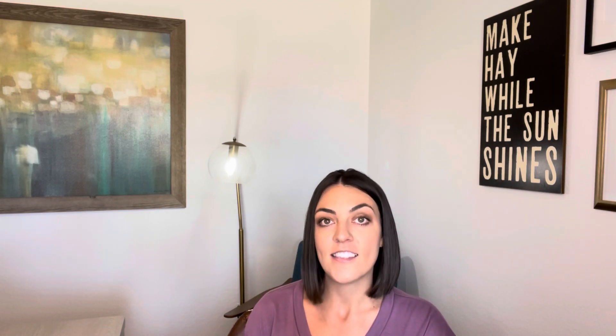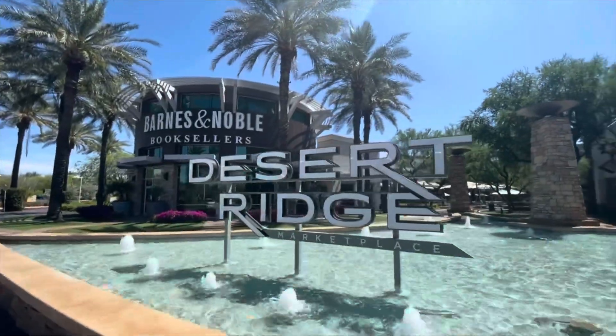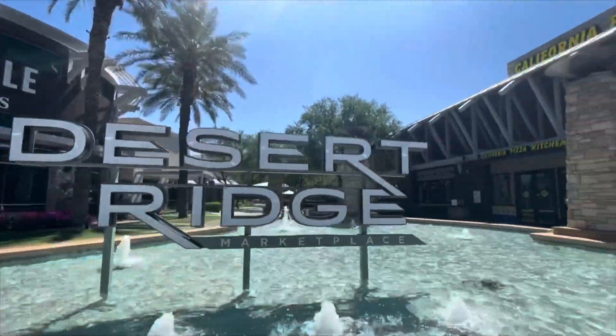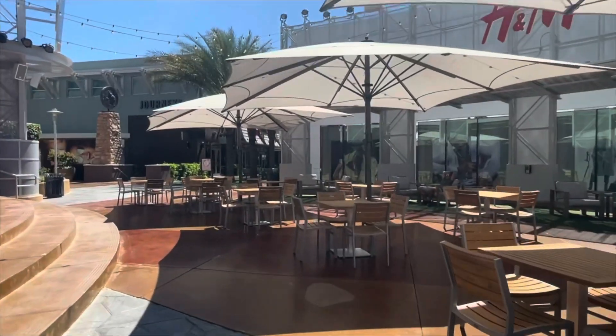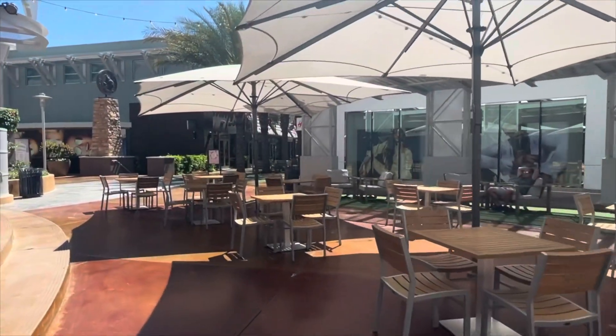For entertainment, it's easy to get from Desert Ridge to pretty much anywhere in the valley — Scottsdale, downtown Phoenix, uptown Phoenix — but you also have great options right in the heart of Desert Ridge at Desert Ridge Marketplace. It's a great outdoor facility that offers shopping, dining, and entertainment.